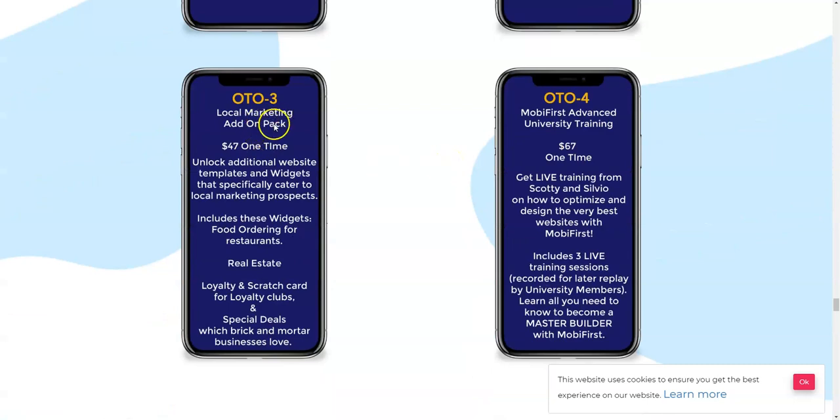OTO number three is the Local Marketing Add-On Pack at $47 one time. This unlocks additional website templates and widgets that specifically cater to local marketing prospects. If you have local clients, this add-on pack is going to be really great. It includes widgets for food ordering for restaurants, real estate, and loyalty and scratch cards for loyalty clubs and special deals, which local businesses really love.